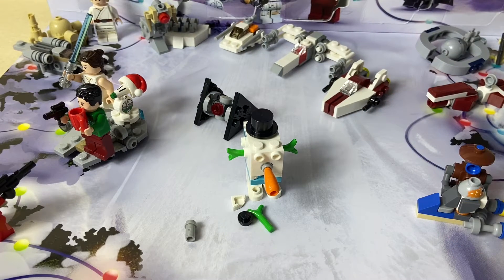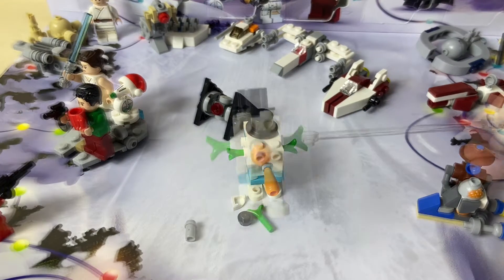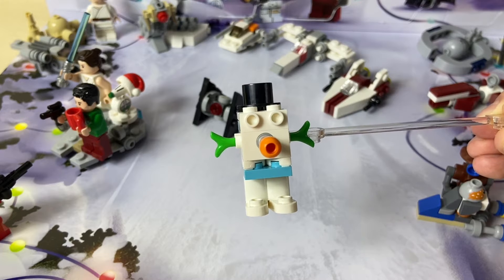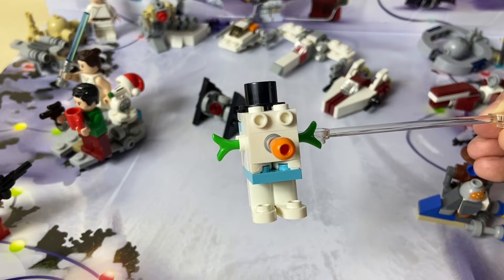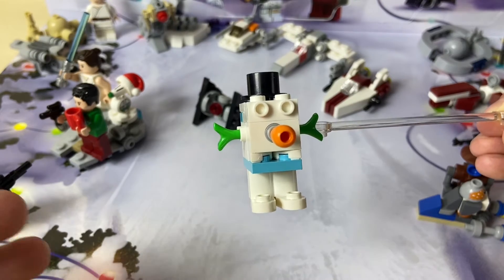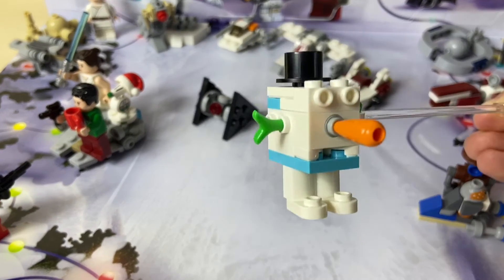Here's the Christmas Gonk Droid all built up, and it comes with four extra pieces. I have to say this actually impressed me more than I thought it would, because when I first saw it in pictures, it looked really ugly to me. But having it in hand is actually — it seems a lot better.